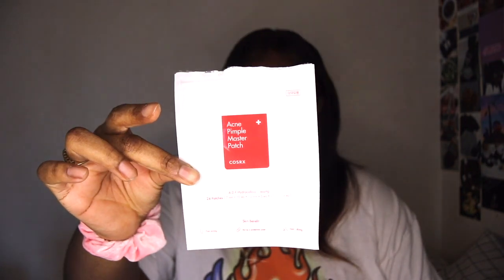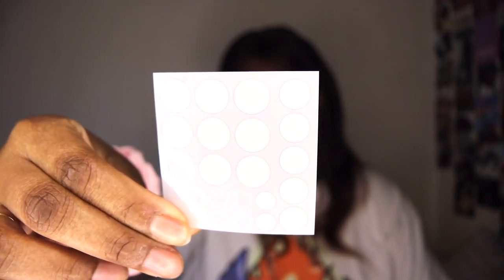The first store we have is YesStyle. The first item is the Cosrx Pimple Patches — they come in a little bag like this. My favorite pimple patches are these and the Hero ones. These are cheaper, you get more, and you get different sizes. The Hero ones only come in one size, but this one has three different sizes: small, medium, and large. These are $3.90.